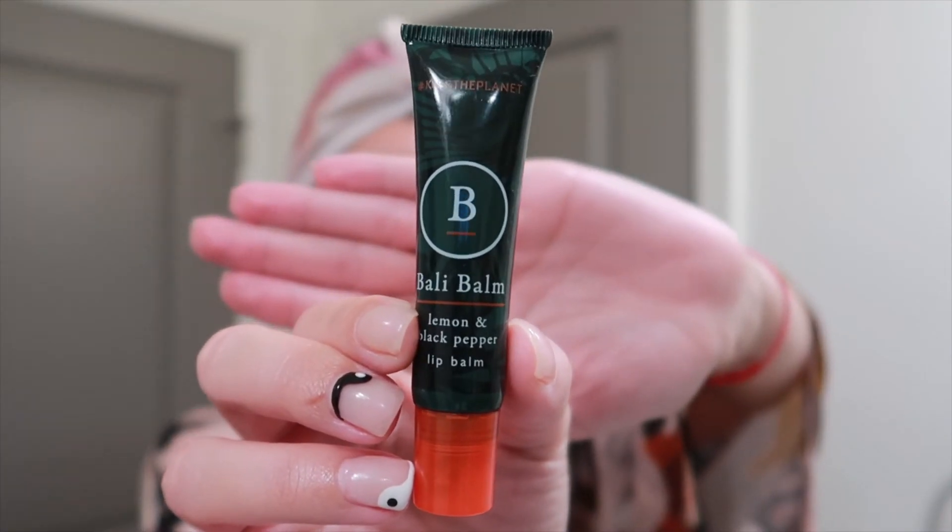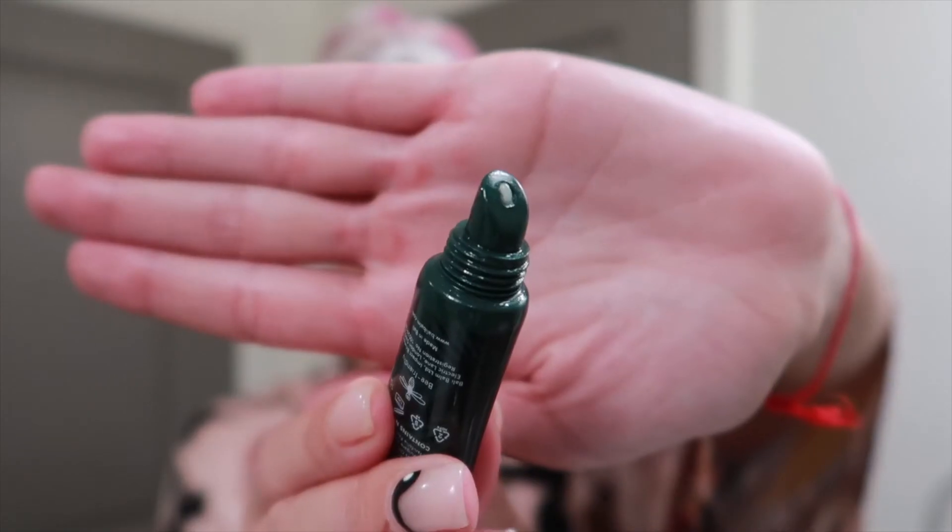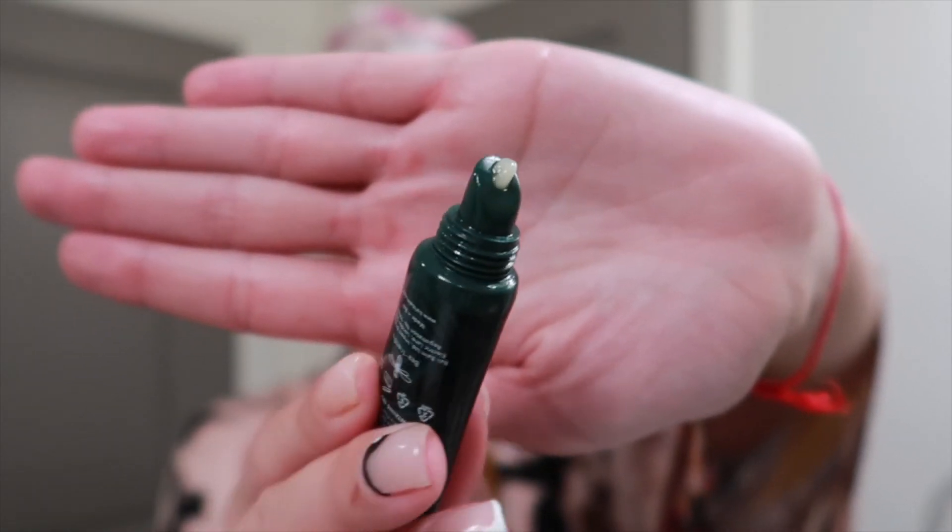Lastly, my Bali Balm — the lemon and black pepper. This is probably my favorite lip balm go-to right now. I wear it every day in the morning and at night. And there you have it, guys — my skincare routine.